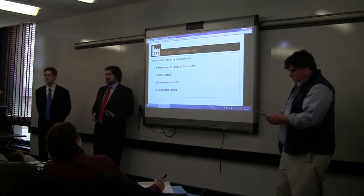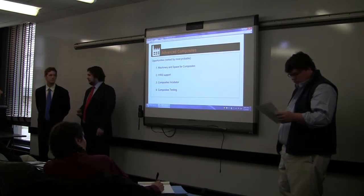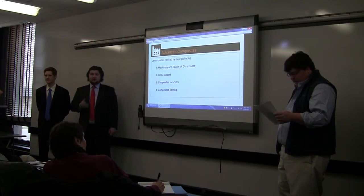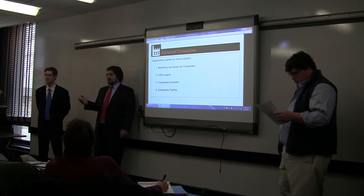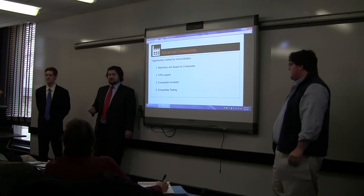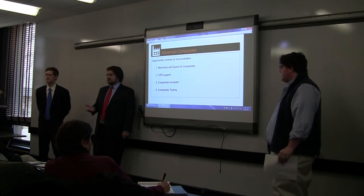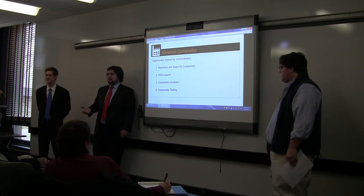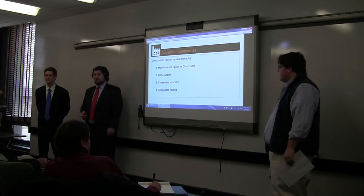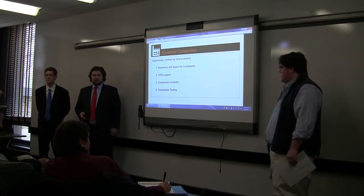The second most probable opportunity is supporting IYRS, a boat building school with a well-established composites program in Bristol, Rhode Island, though moving back to Newport in two years. They haven't expressed a need for supplemental machinery or space, but they do have networking opportunities and host a seminar before the CCT exam — a major certification exam. They've expressed needing space for this seminar for about one week per year. That's an example of how Tinker Bristol can best support IYRS.